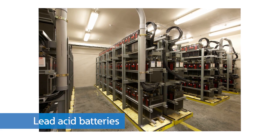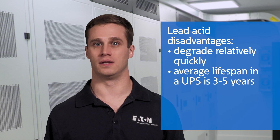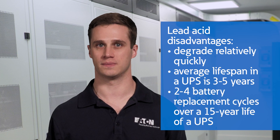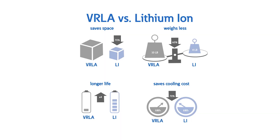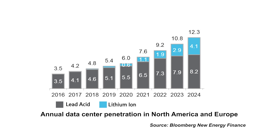Lead acid batteries have been used in UPS applications for decades. They are a proven, reliable, safe technology, but they have disadvantages too. They degrade relatively quickly over time and even faster when cycled. The average lifespan in a UPS application is three to five years, and most UPS owners experience two to four battery replacement cycles over the 15-year life of the UPS. Lead acid batteries were the standard, but recently that's been changing. Investments in lithium-ion battery development have led to significant improvements in technology, safety, and cost, and adoption has been growing very quickly.